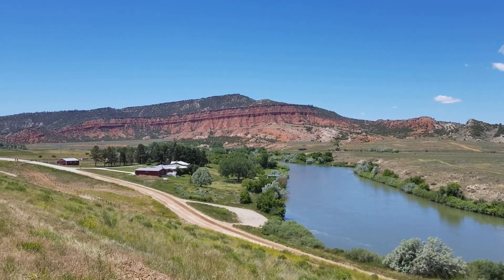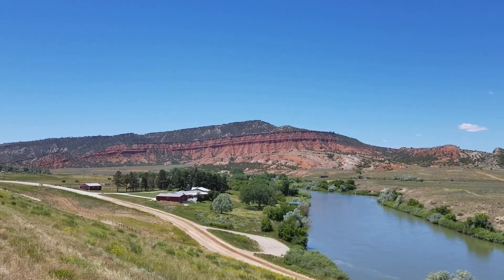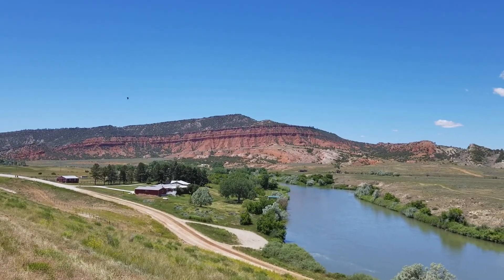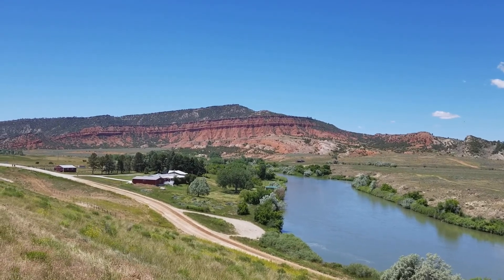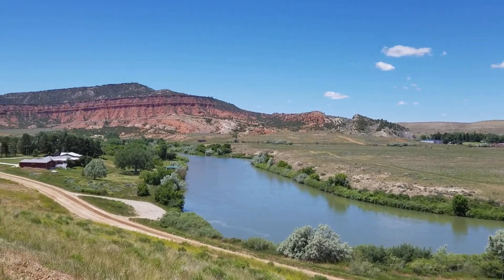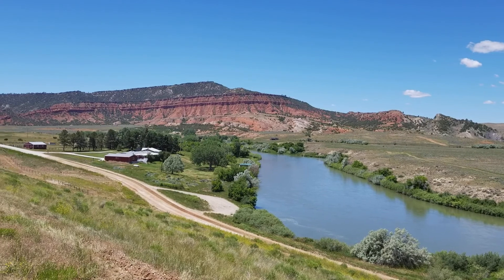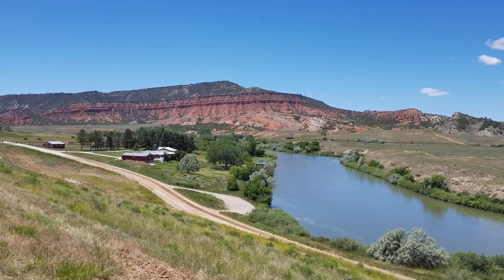Hey, good afternoon YouTubers — T-Square with T-Square Talk. We are in Wyoming and it's a lot of driving. I just seen this and kind of wanted to share it — this is just super cool. I love looking up here at the layers; you can see the different colored dirt over time and how it's all been eroded away.